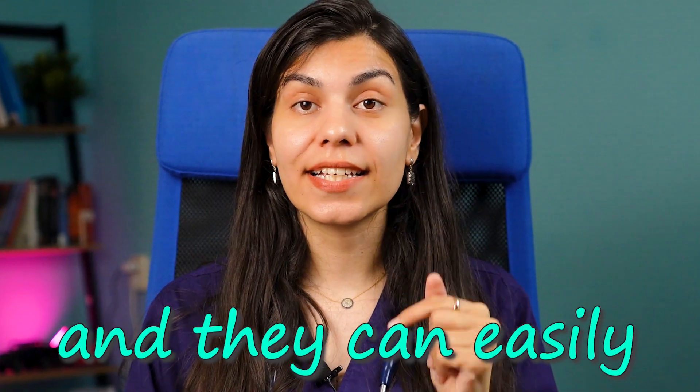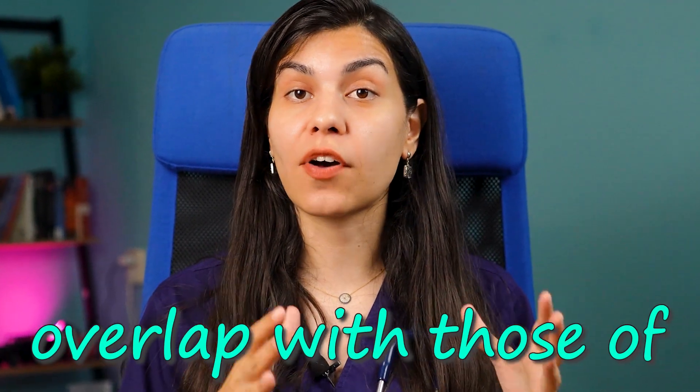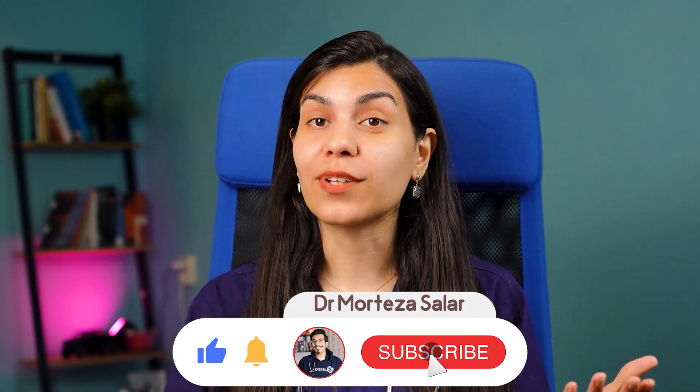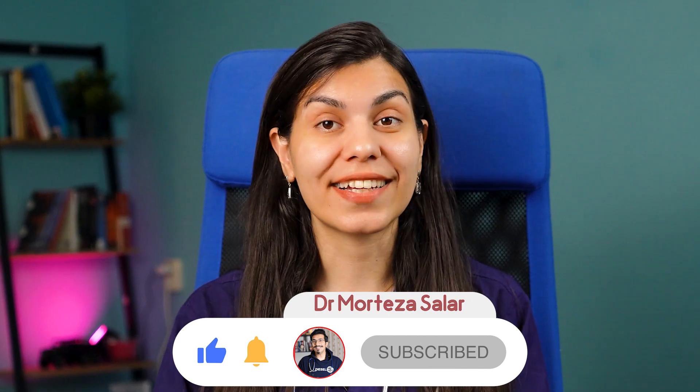What's really important to know is that these symptoms are quite general and can easily overlap with those of other medical conditions. If you or someone you know is dealing with these symptoms — especially a combination of them — it's crucial to talk to a medical professional to get an accurate diagnosis. Remember that early detection is the key to a healthier and brighter future. Thank you for being with me, and don't forget to like and subscribe for more videos like this.